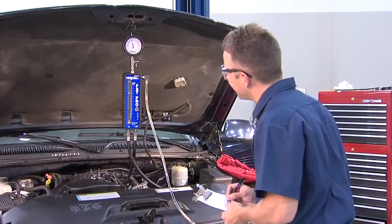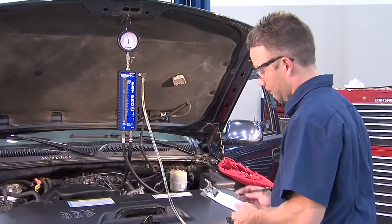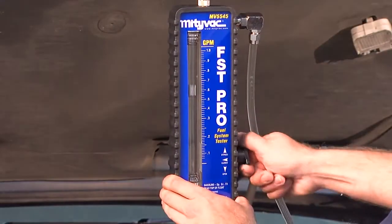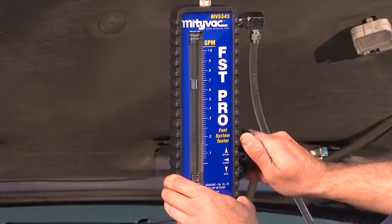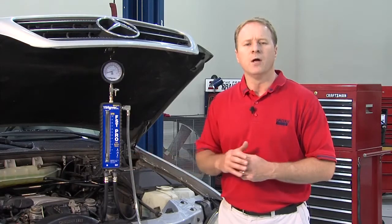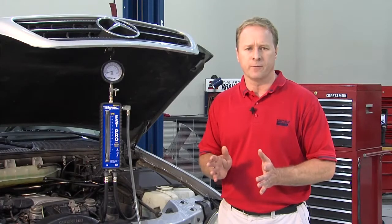The Modivac FST Pro Fuel System Tester is the only on-car diagnostic tool that allows a technician to simultaneously observe values for both pressure and volume while simulating peak engine requirements. This video demonstrates the proper application of the Modivac FST Pro to achieve the most accurate and reliable diagnosis of a vehicle's fuel delivery system.